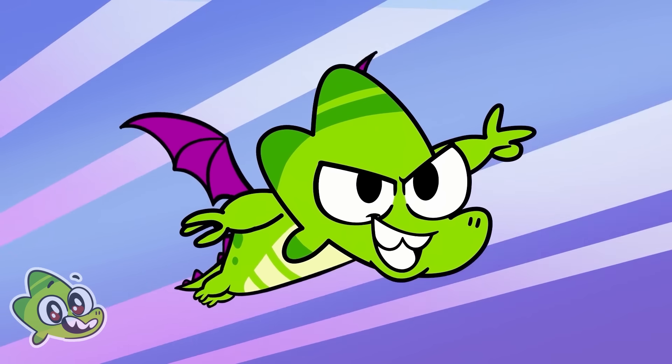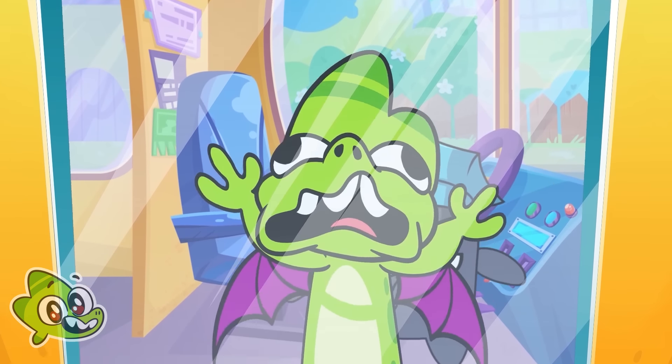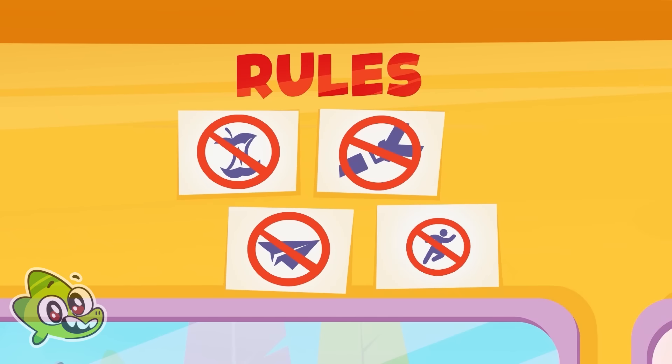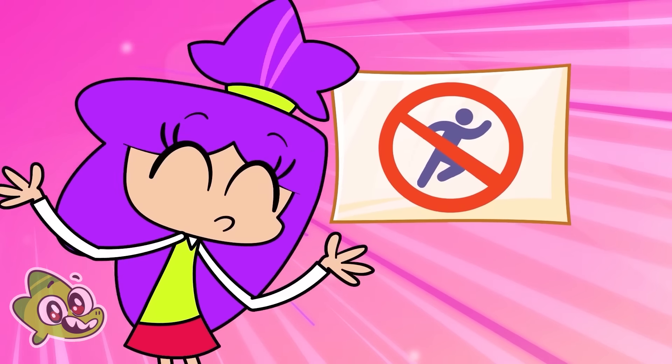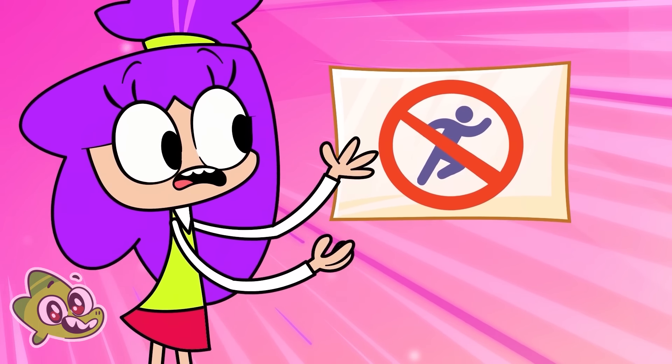I can fix the wheel. Don't rush. Wait for the sign. Rule number four is don't run on the bus.